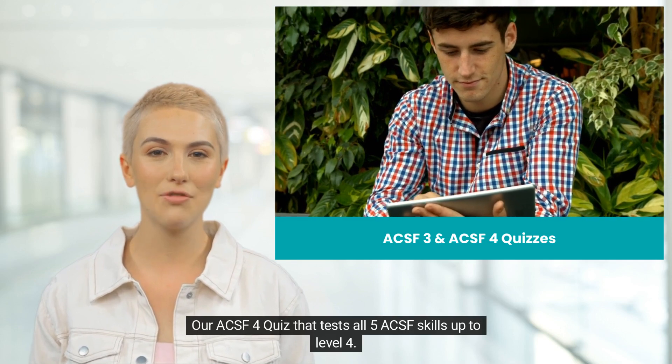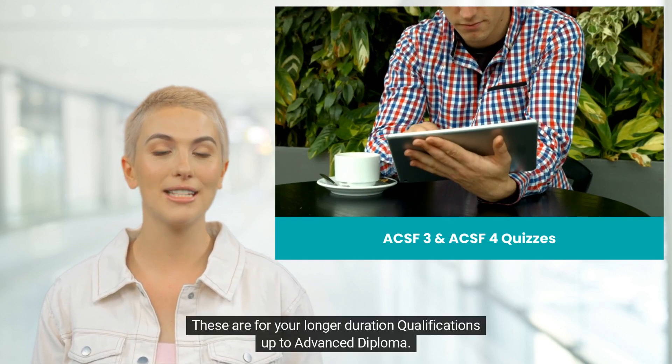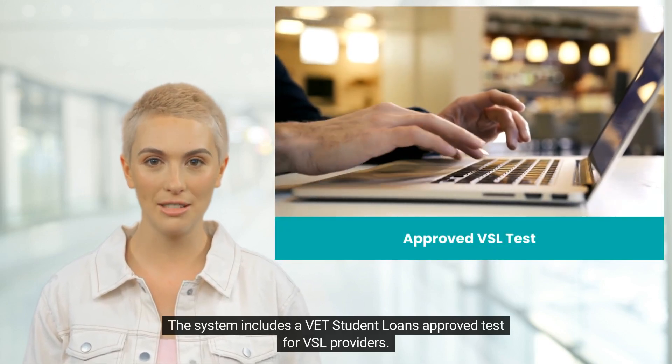Our ACSF 4 Quiz tests all five ACSF skills up to level 4. These are for your longer duration qualifications up to Advanced Diploma. The system also includes a VET Student Loans approved test for VSL providers.